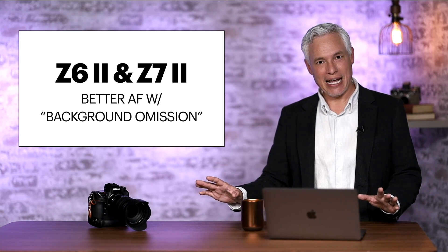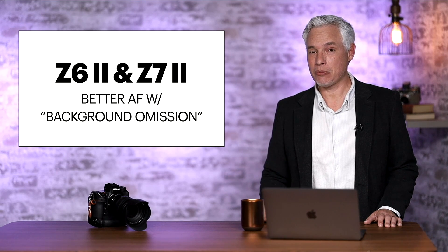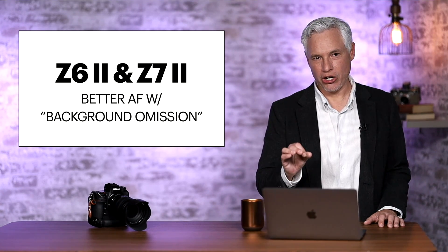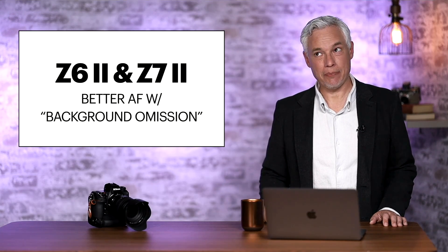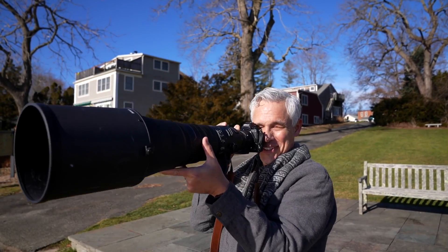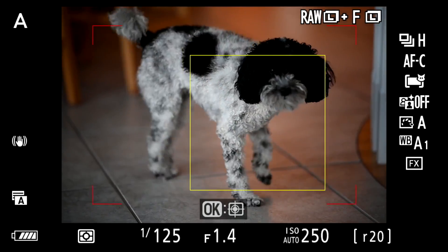Before we get into the Z9 stuff, Nikon is also releasing firmware updates for the Z7 Mark II and the Z6 Mark II specifically to improve the firmware. Nikon is fighting hard against the reputation they've developed of being behind in autofocusing. Indeed when we tested the Z7 Mark II we found it frequently wandered off onto background subjects — it just didn't lock on like our Canon and Sony cameras did.